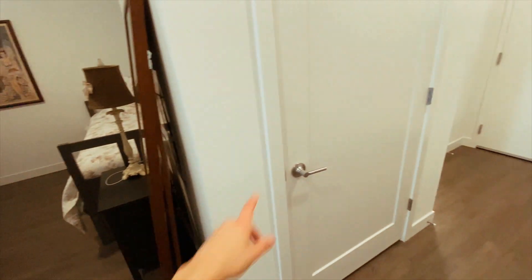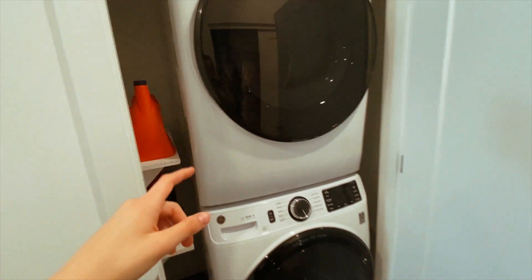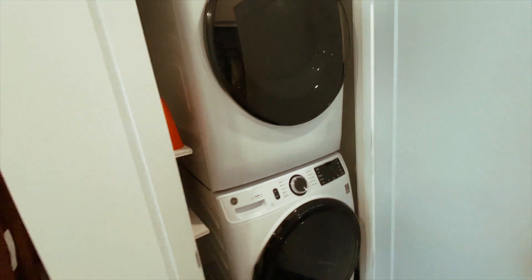Alright, so right to the side over here is the washing machine and dryer. I have these shelves in here for detergent and any other cleaning things that stick right there.